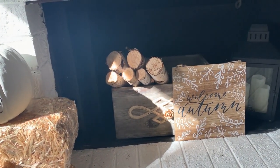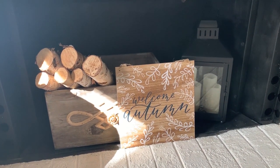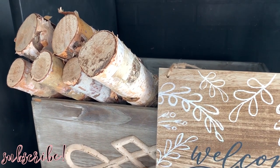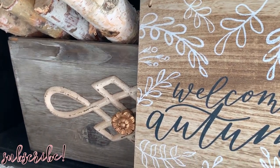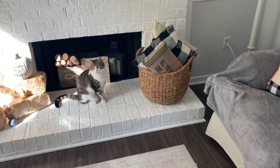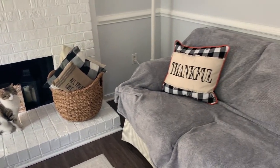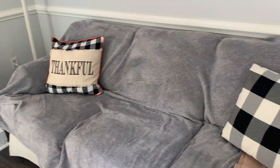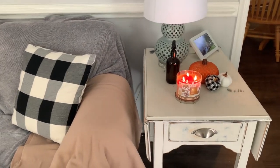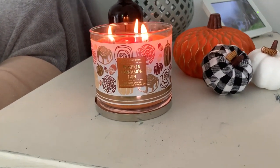I put a container with firewood inside the fireplace — we don't actually burn fires in it so I always decorate on the inside. It's real wood and it gives a nice rustic touch. I've got a cute little dual-sided welcome autumn sign, and I always have battery-operated candles in the lantern down there. You can find packs of those on Amazon, Walmart, or even Sam's Club. I wanted to mention the scent of this candle — it's pumpkin cinnamon bun and it smells so good.